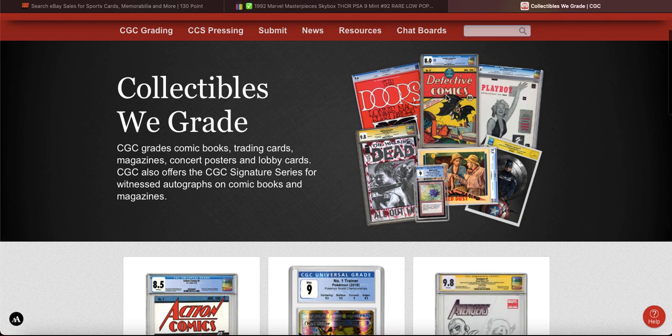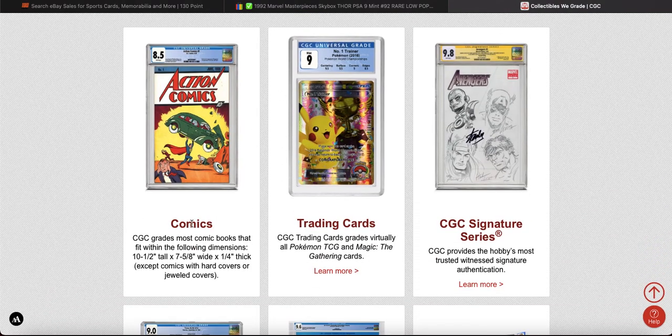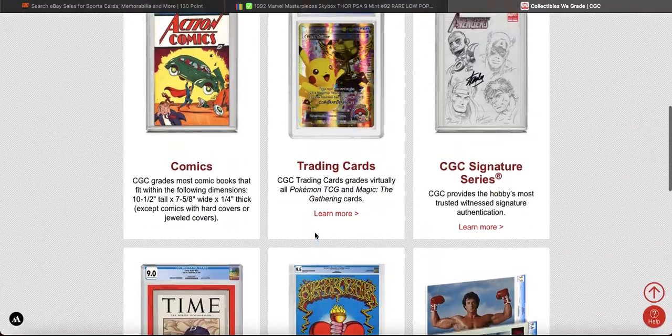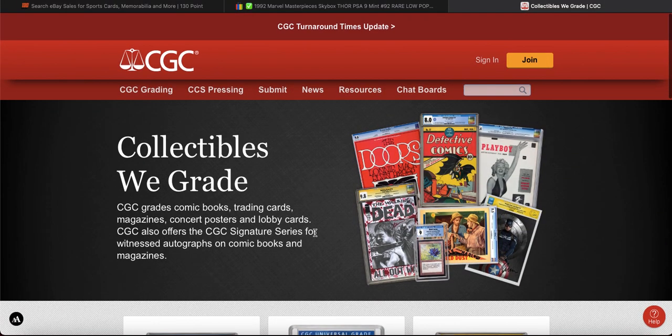Like, can you imagine having a CGC card that would match a comic? Like I've said in previous videos, it would be just so cool. They accept comics, they accept trading cards such as Pokemon and Magic the Gathering, and magazines — but why don't they accept Marvel cards? So frustrating. And they have a really good price as well. I am watching CGC like a hawk — any news, any rumours. As soon as I hear anything of them potentially doing something with the Marvel cards, I will let you guys know straight away.